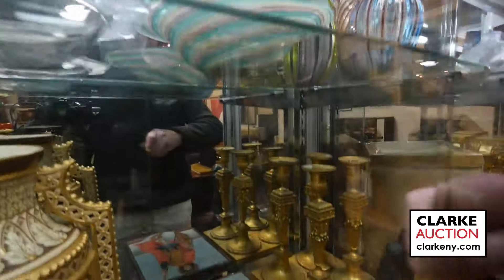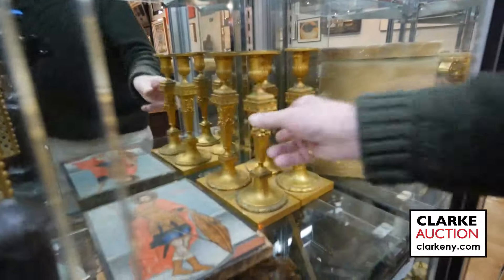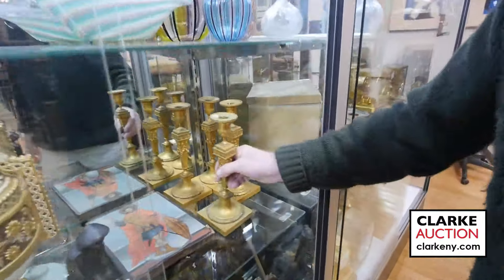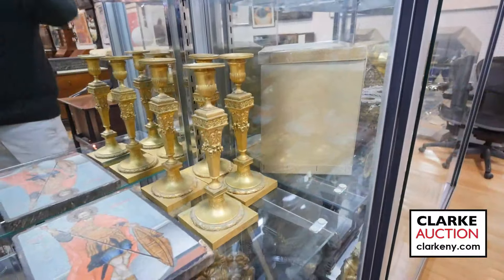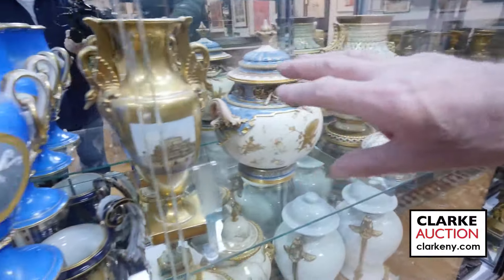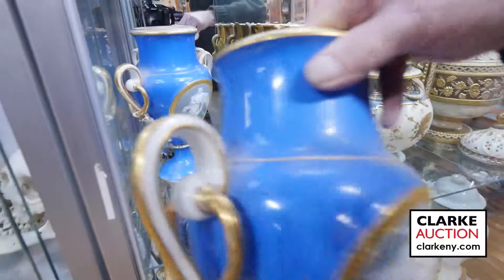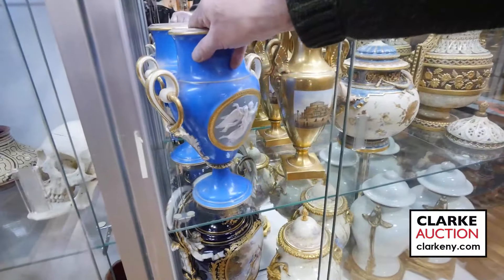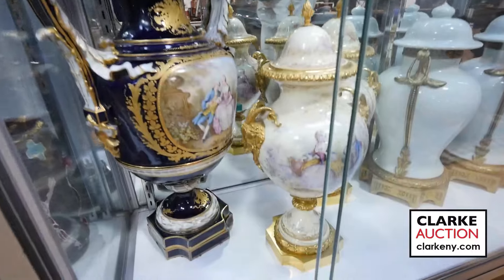These candlesticks down here are beautiful — signed Barbedien, look at the quality of the work. Nice to have four going across a table. Then we have reticulated Royal Worcester and Old Paris porcelain — they're signed too, go to our site to see them.